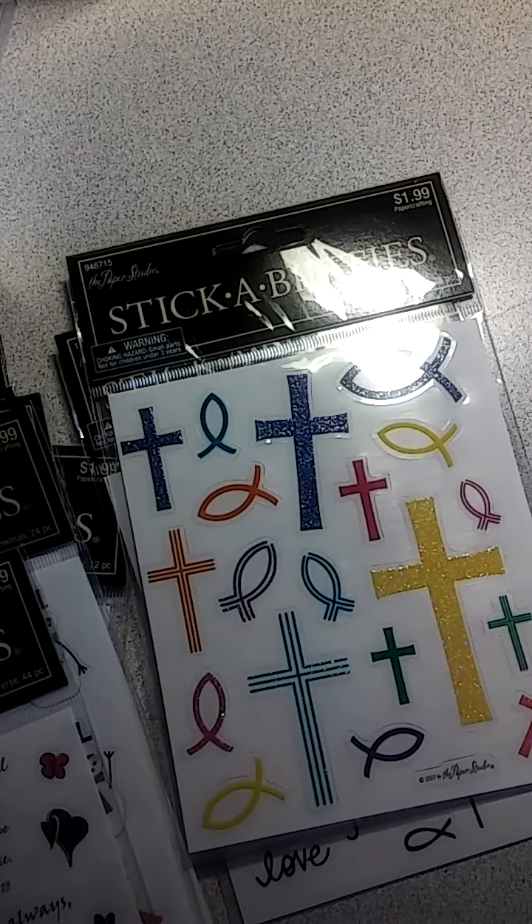So that's it for my Hobby Lobby haul. I want to thank you guys for watching. Please like, comment, and subscribe, and have a blessed day. Bye!